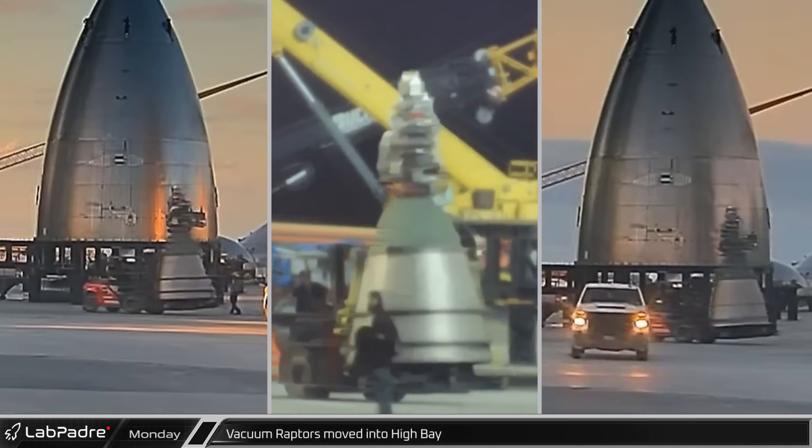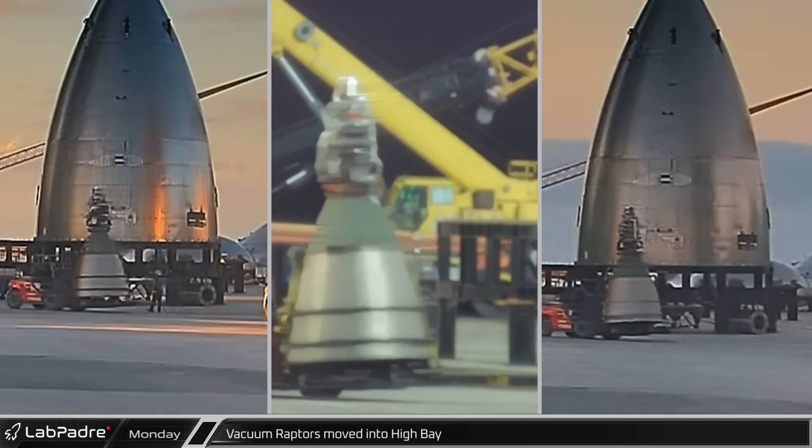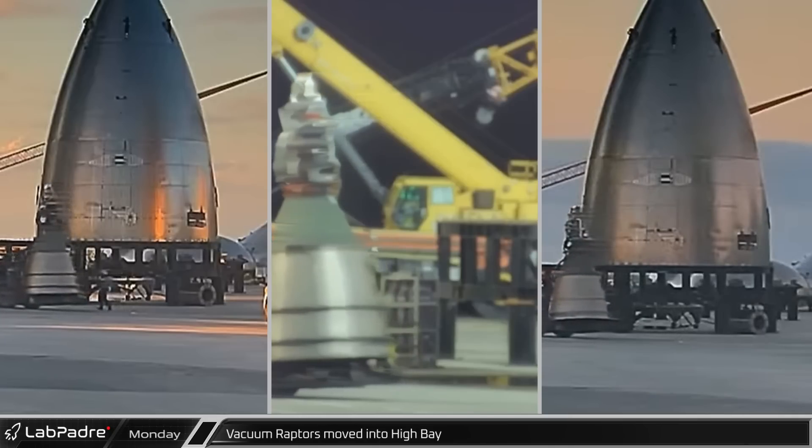Later, back at the build site, three vacuum Raptors were moved into the high bay, completing the set of six engines for Ship 25.